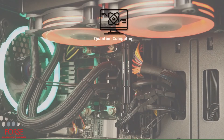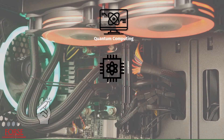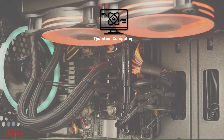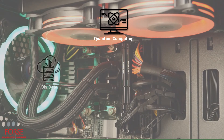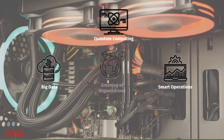Quantum computing is an evolving scientific breakthrough that uses the power of quantum physics to solve complex problems easily, electronically, and analytically with a high degree of accuracy. Quantum computing can use big data to promote smart operations and manufacturing, which leads to the greening of organizations.